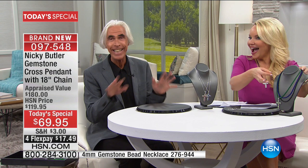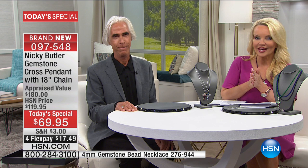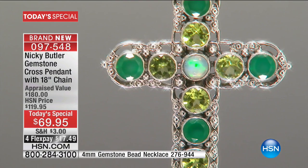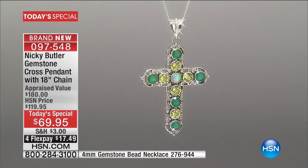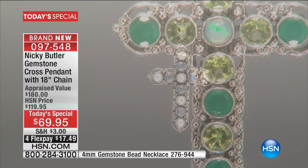The flex pay is $17 and change. If you have the HSN charge card, $13.99. Starting with the most limited — the green chalcedony. On this one, it's shades of green. Right at the very heart of the cross I put that exotic Ethiopian opal. Then there's crisp peridot and green chalcedony. All the shades of green — it's a very exuberant, powerful cross.